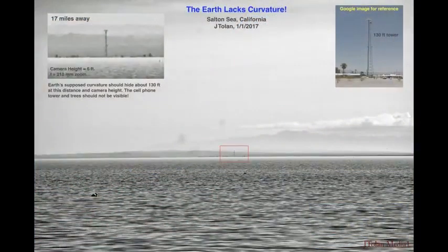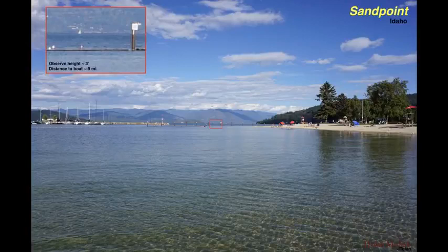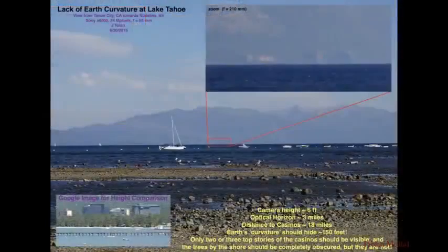I even headed out to different places to explore the flat earth. This was the Salton Sea in California. The water was very calm and I could see very far. Then I went up north on a trip, and I was in Idaho, and this is Lake Pend Oreille, and I was able to see a boat way in the distance. Slowly I began to realize that there is something to this flat earth movement. This is Lake Tahoe here, 18 miles across the water, and I could see the casinos.